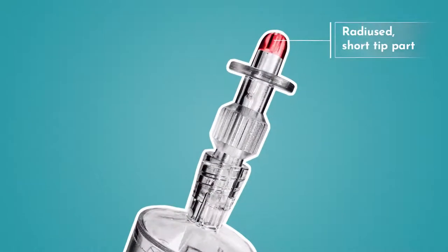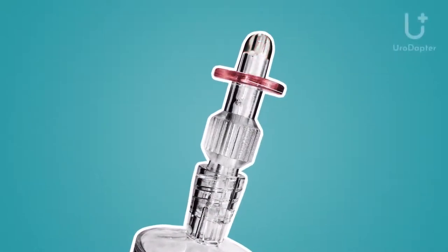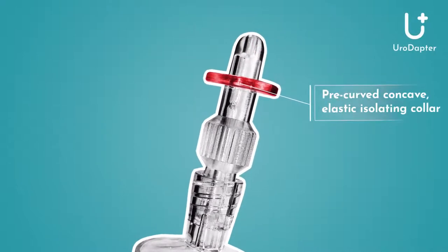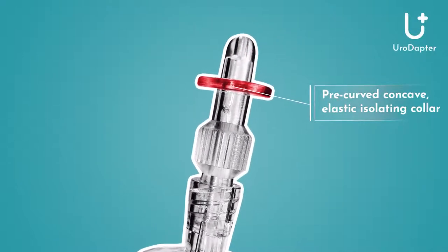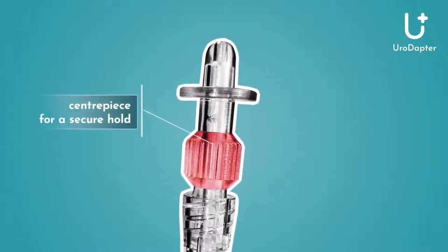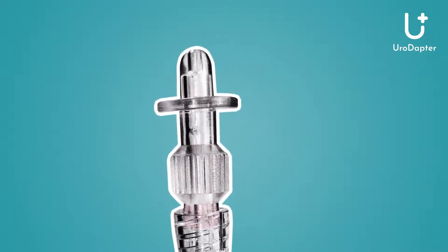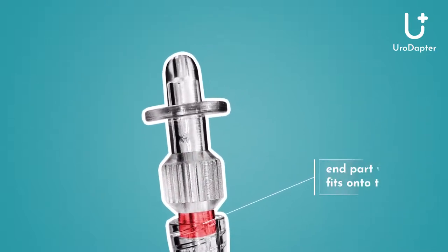The adapter consists of four main parts: the radiused tip, which intrudes just a few millimeters into the orifice; the sealing collar, which fits over the surroundings of the orifice, closing it and enabling a leakage-free installation; the median part, which provides a safe grip when the adapter is being mounted; and the connecting tail, which fits on the syringe.